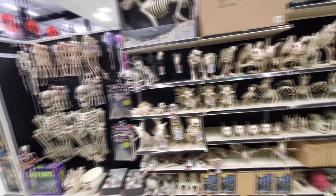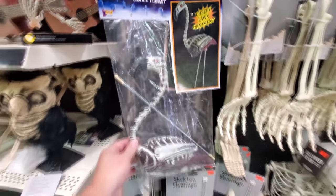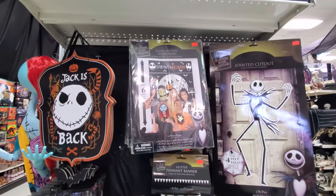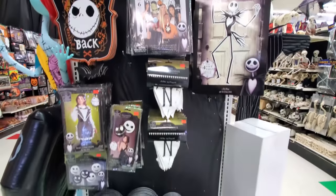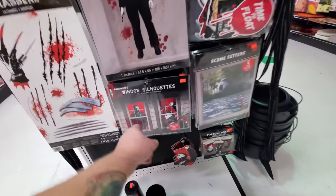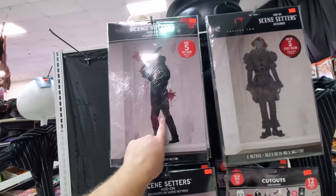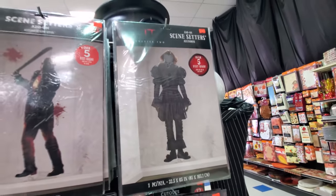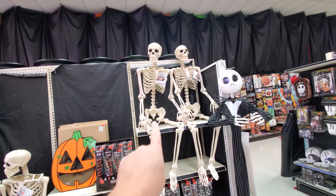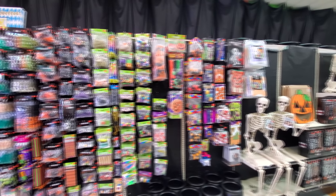Tons of skeletons over here, all kinds of different kinds. What the heck — a zombie flamingo? We got a hanging Jack Skellington and all kinds of Nightmare Before Christmas stuff if you're having that kind of a party. Awesome — we got the scene setters here. Window silhouettes of Michael Myers. Here's a 5-foot Michael Myers, a 5-foot Jason Voorhees. Pennywise. We got Freddy window clings. Big pose and stay life-size skeletons. This is awesome right here, guys.